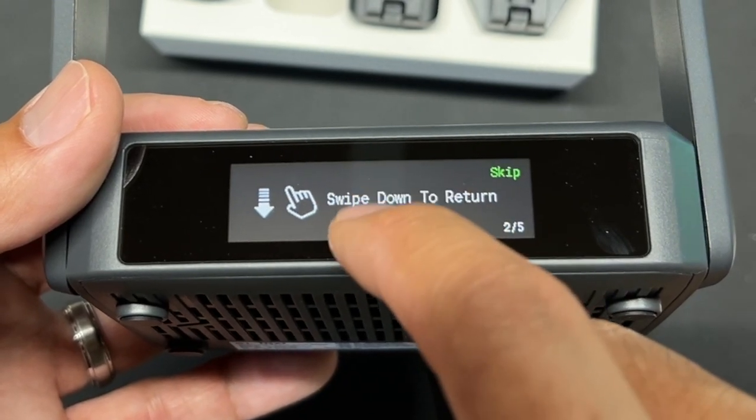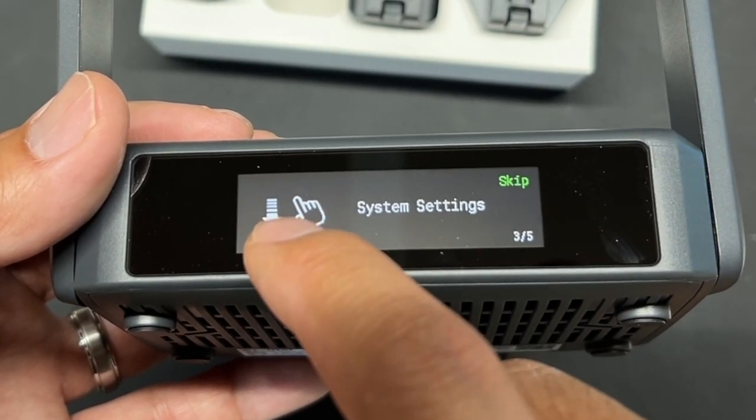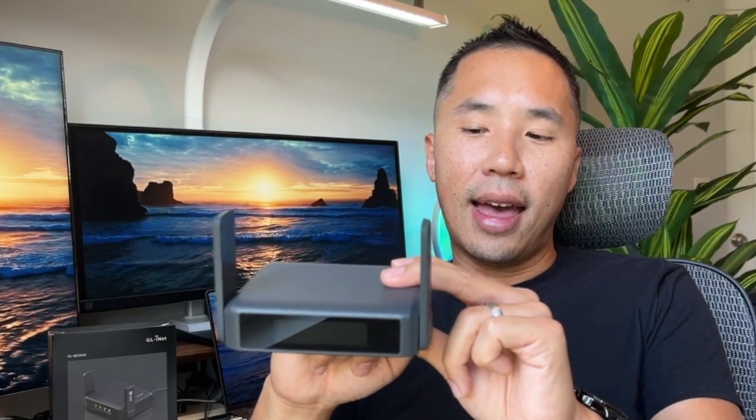The Slate 7 also has a new LED screen. It's password protected, but be careful because the credentials are on the bottom, so be sure to change your password as soon as possible when setting it up. I also like that you can connect a power bank — with a 20,000 milliamp-hour bank you can run this for about 12 to 15 hours, which is perfect for a travel day.